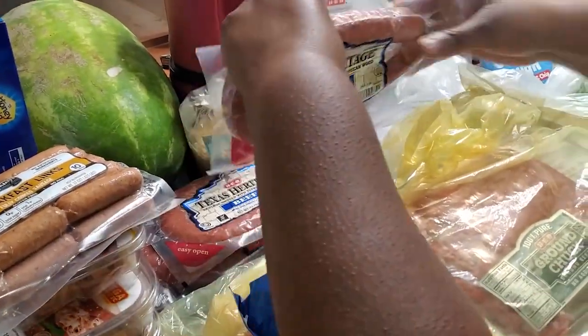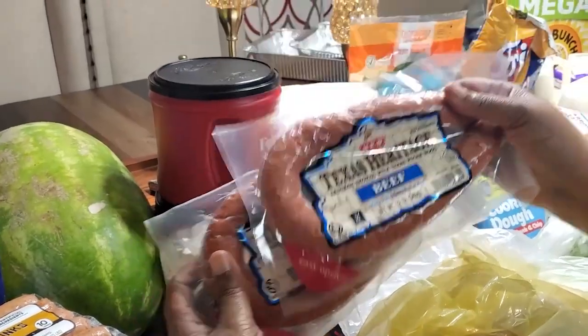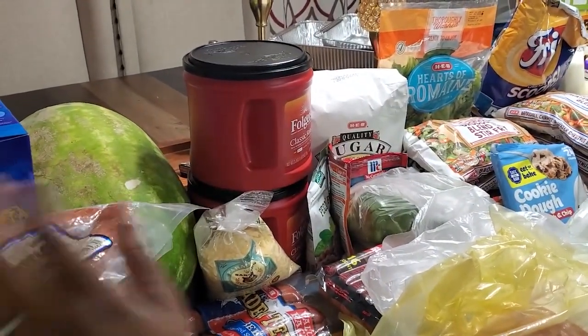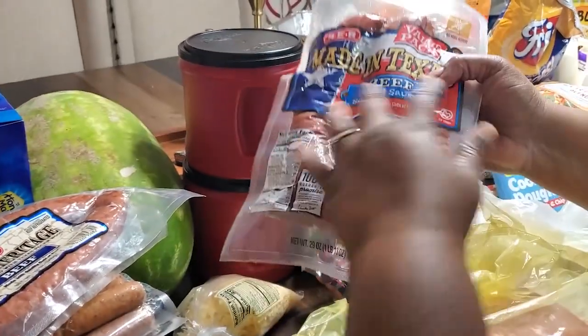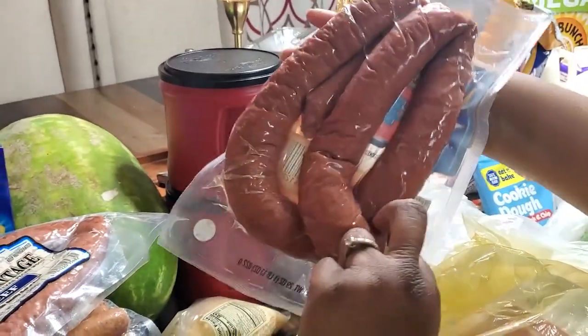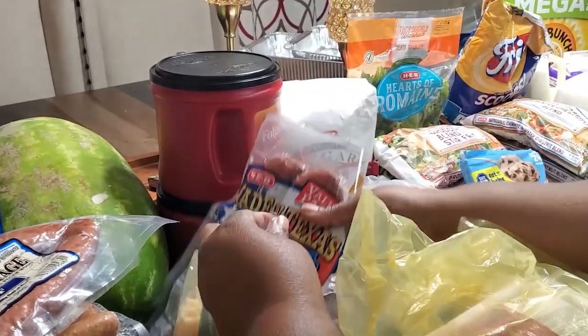Then we have two of these Texas Heritage beef sausages, just for when we want a piece of sausage or something to snack on. And then under here I have another Made in Texas beef smoked sausage — this is going to be for the cabbage dish we're going to do for Sunday's meal.